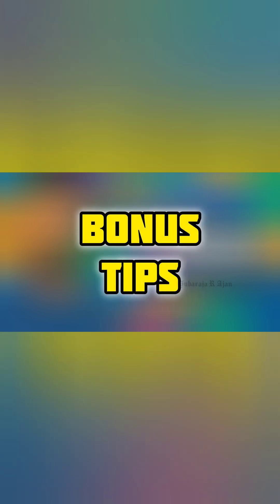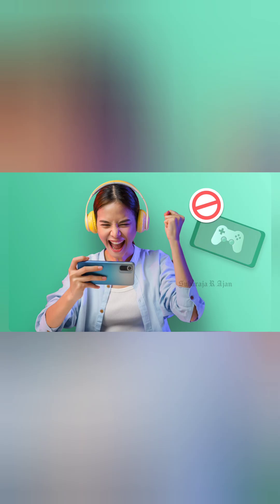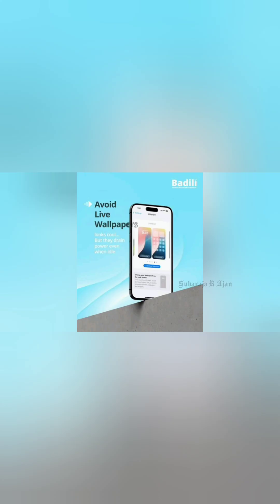Bonus tips: Use light versions of apps like Facebook Lite and Instagram Lite. Avoid gaming for long hours. Use a cooling pad or fan if gaming is a regular activity. Avoid power-hungry live wallpapers and widgets.